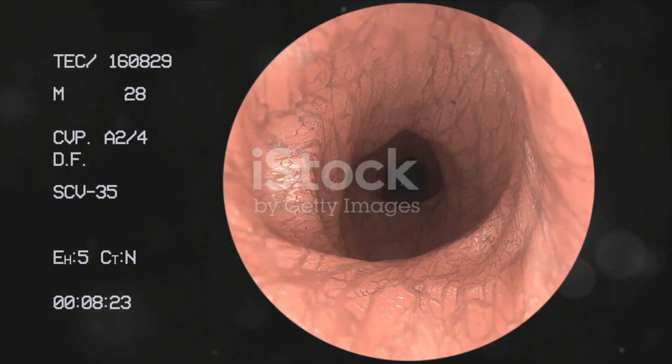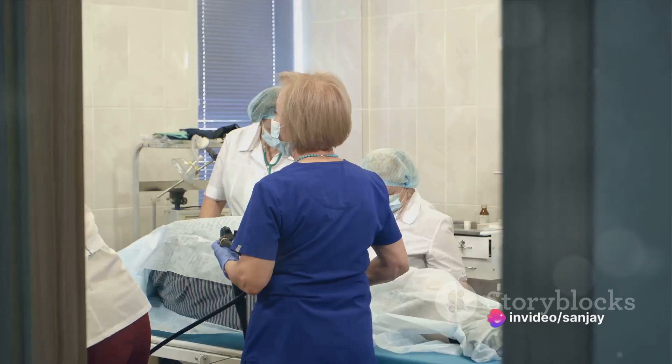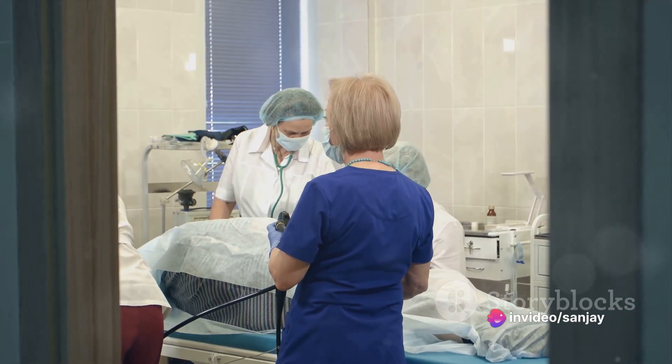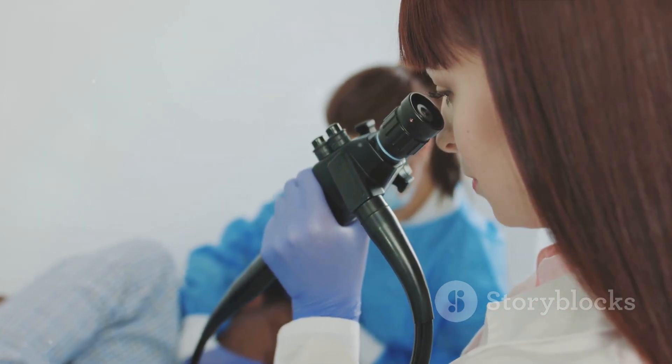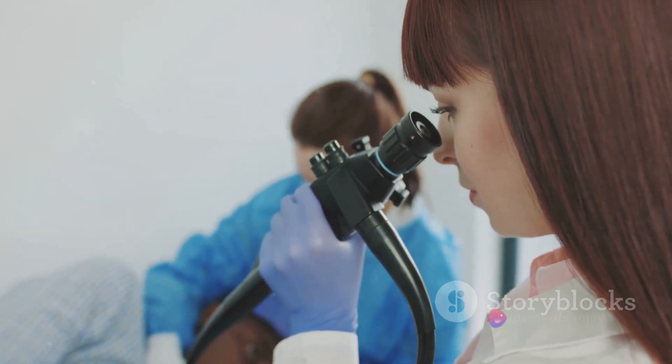The principal tool in this process is called an endoscope — a thin tube equipped with a powerful light and a tiny camera at the end. The length and flexibility of the endoscope will vary depending on the part of the body the doctor needs to examine. For instance, a straight endoscope is used to inspect joints, while a flexible one aids in viewing the inside of the colon.